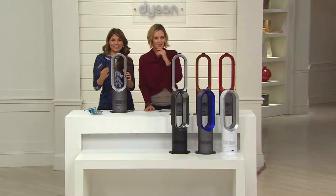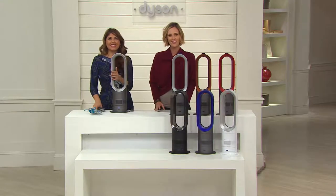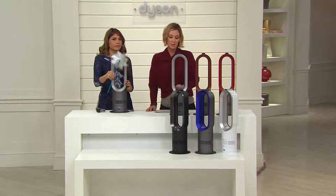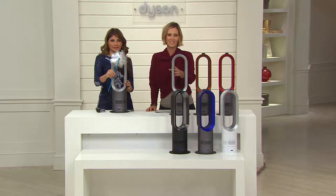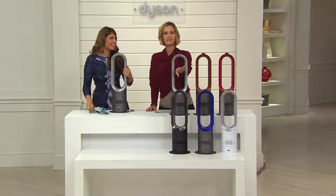Let's talk to Christine, who's in Georgia. Good morning! Am I reading correctly that you have one of these and you're picking up another? Yes — I have one, I bought it last year, and I love, love, love it. What do you love about it?